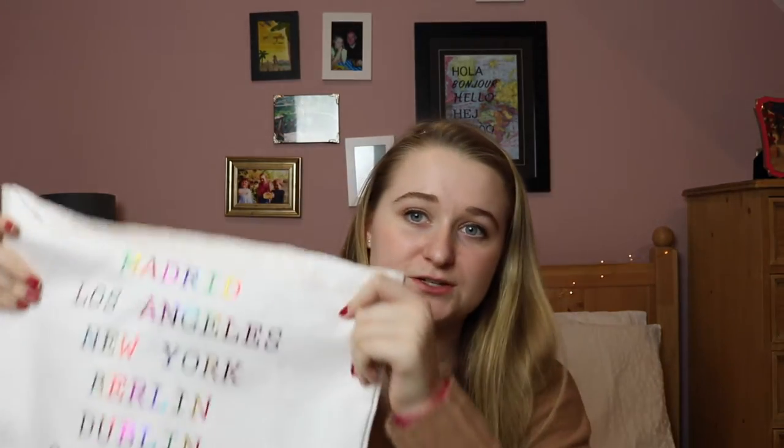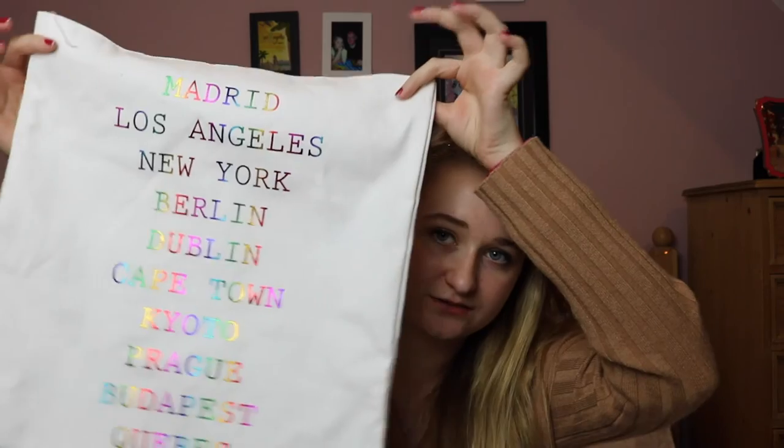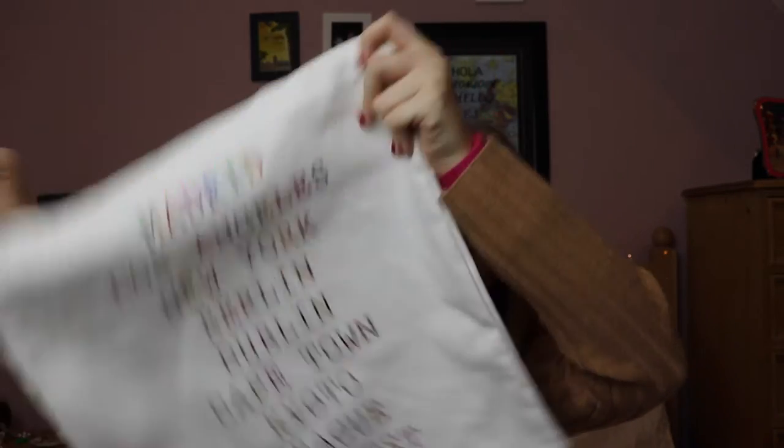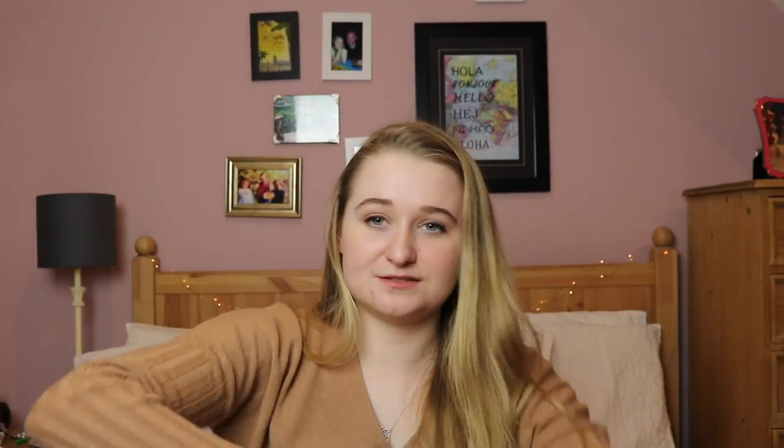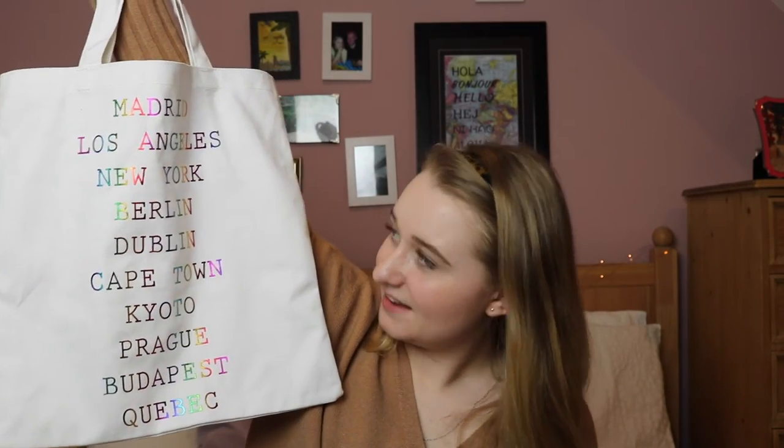And lastly I got this tote bag which just has lots of world cities on it, and I thought it was really cute. These are only 4 euro — I don't know what that is in dollars. They're just so handy for college if you need to just throw some stuff in a bag. I know I'll be using this for dance probably because I always forget a dance bag. And Dublin's on it — that's where I go to school!